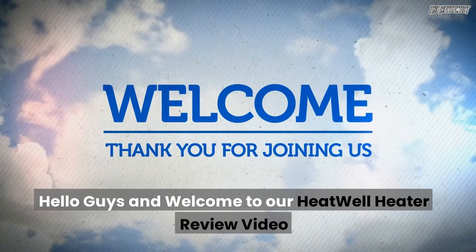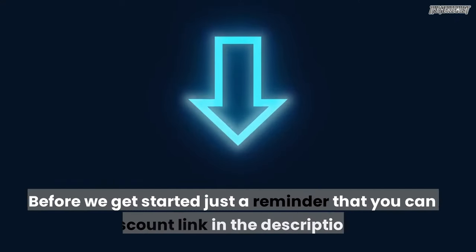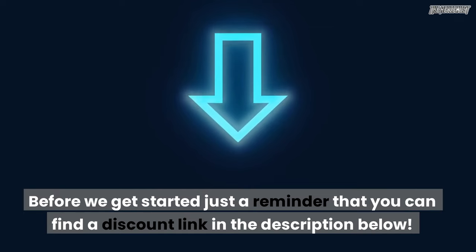Hello guys and welcome to our Heatwell Heater Review Video. Before we get started, just a reminder that you can find a discount link in the description below.